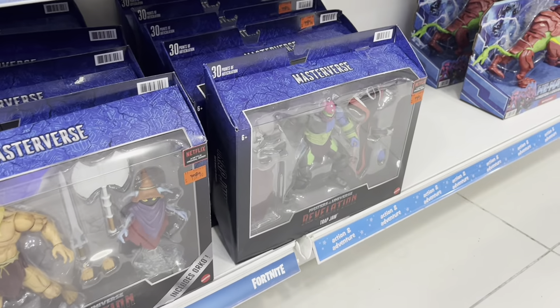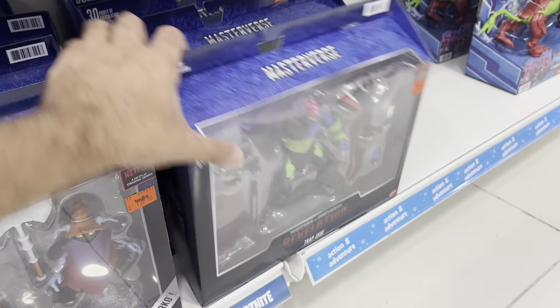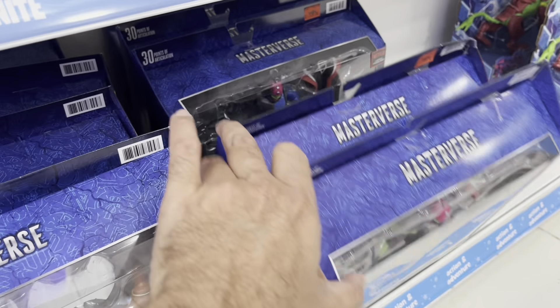At the bottom shelf, it's another batch of Trap Jaw. Welcome to pack warmer status, I guess.